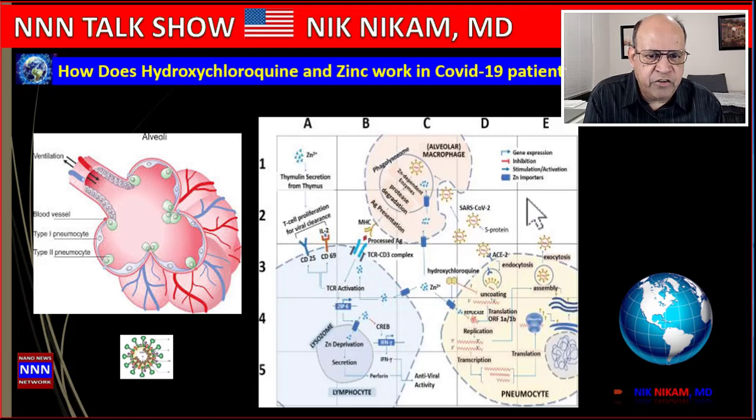Macrophages remove any bacteria, viruses, dusty particles, or pollens from the alveolar space — that is their job. Lymphocytes, which circulate in the blood, produce antibodies against any type of infection, be it bacterial, viral, fungal, or reactions to pollens, dust, or chemicals.